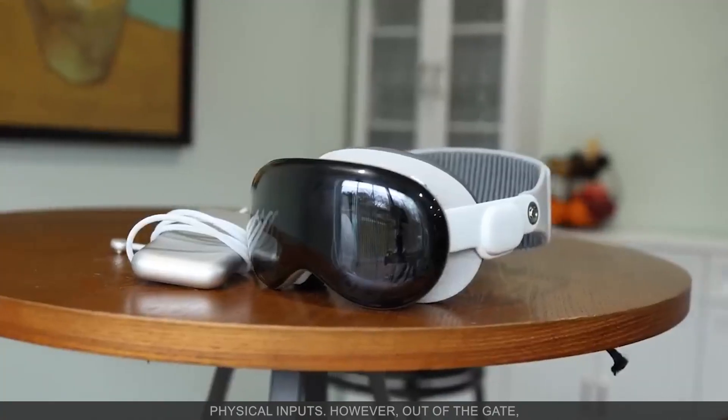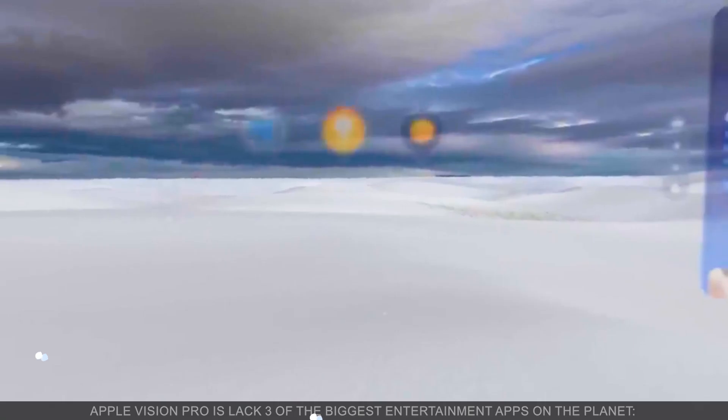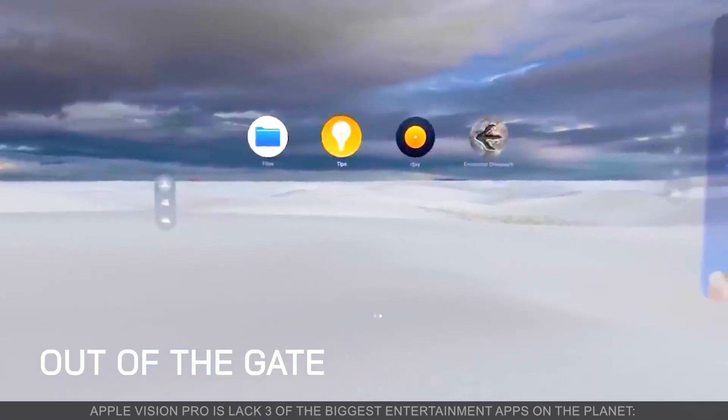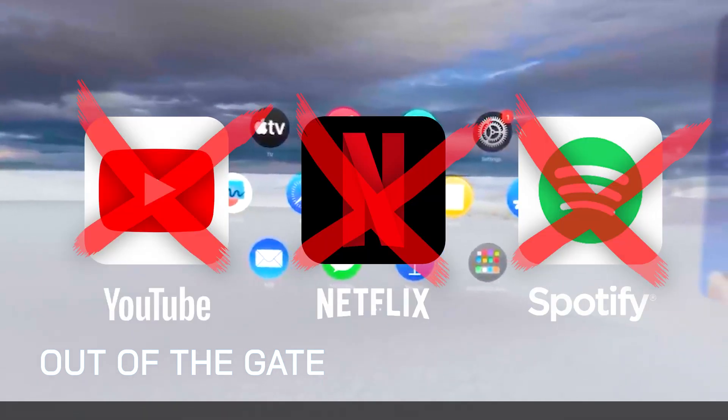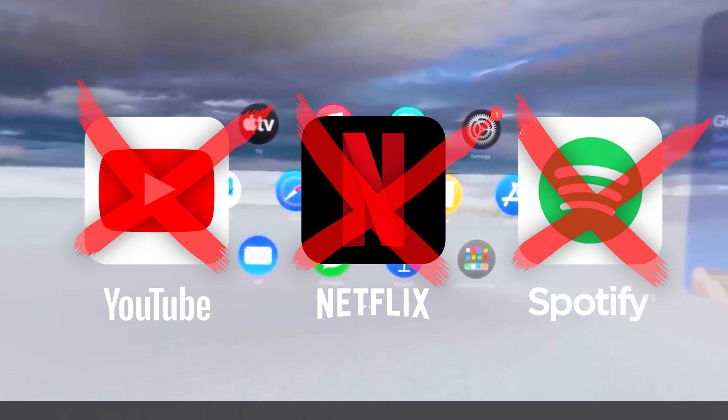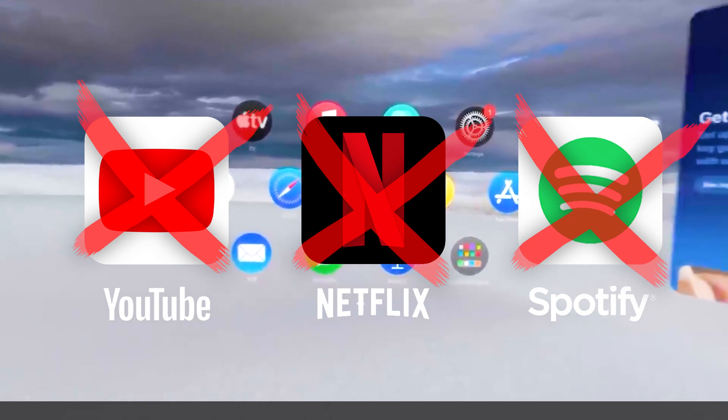However, out of the gate, Apple Vision Pro is missing three of the biggest entertainment apps on the planet. YouTube, Netflix, and Spotify apps are not available on the tech giant's new special computing device.